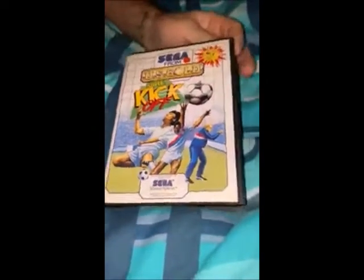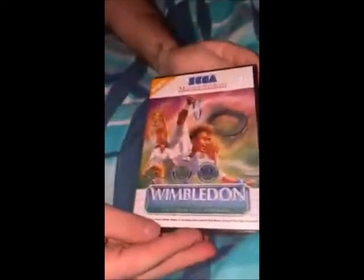US Gold Super Kickoff, and it's manual and cart and everything — that was £2.50. And then I've got Wimbledon for the Master System, which is cart and manual and everything.